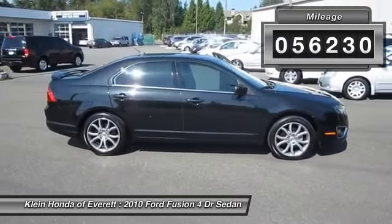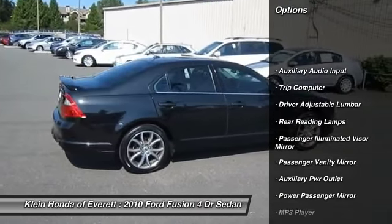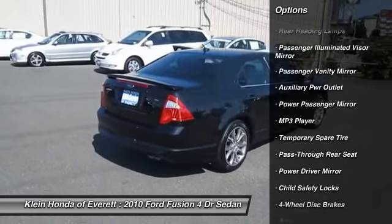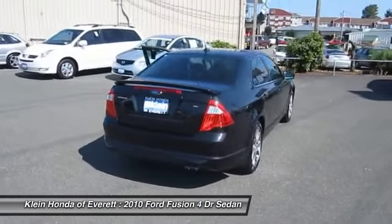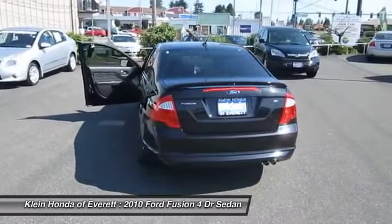Here are some of this vehicle's great options: anti-lock braking system, steering wheel audio controls, stability control, traction control, air conditioning, four-wheel ABS, dual airbags, alloy wheels, driver airbag, and power steering.